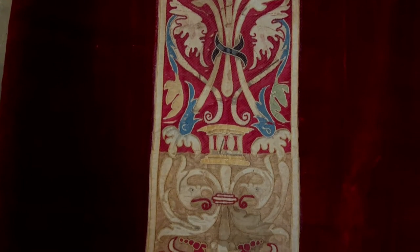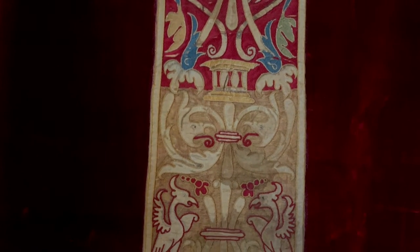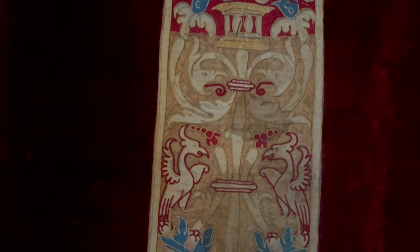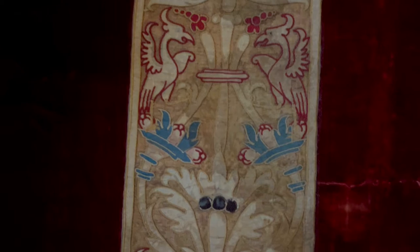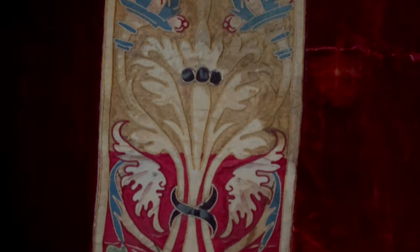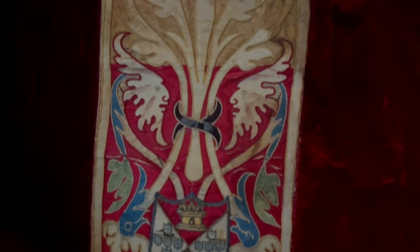Red would be worn on the occasions of Palm Sunday, Good Friday, and Pentecost — the celebrations dedicated to the Passion of the Lord, the Feasts of the Apostles, the Evangelists, and the Holy Martyrs.